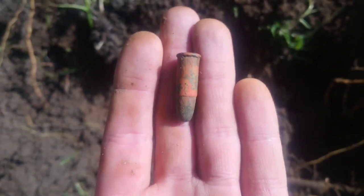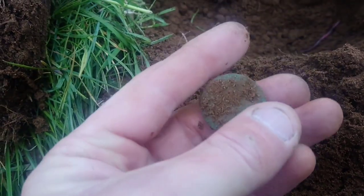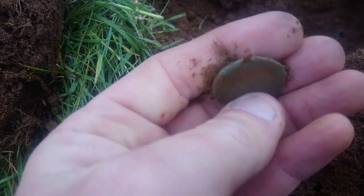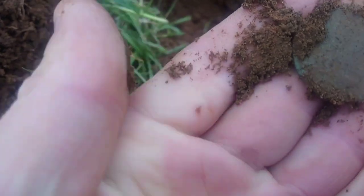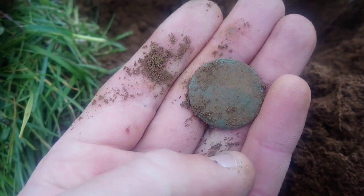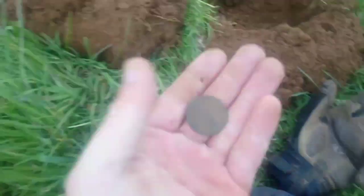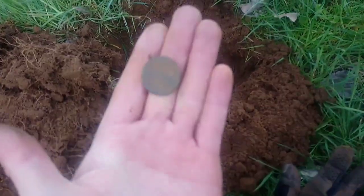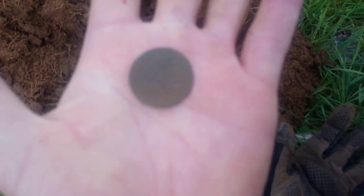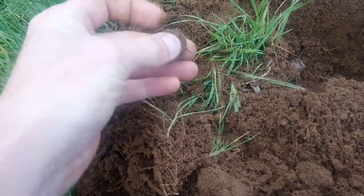Just had this pop out - not too sure what it is. Let me see. I'm going to clean it up a little bit and come back. Right guys, there it is - can't really see it, camera's out of focus again for the second day running. It's too toasted to get any detail off at the moment, but I'll try and clean it up later.